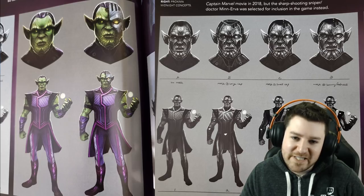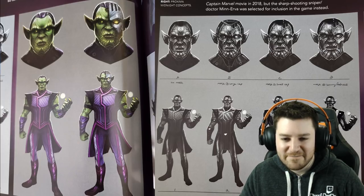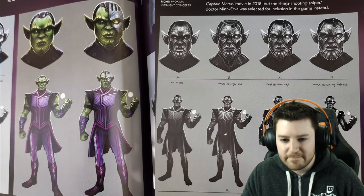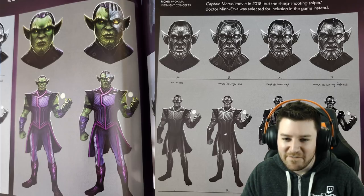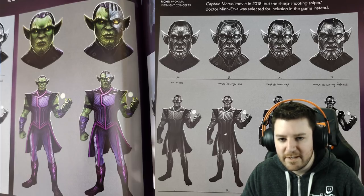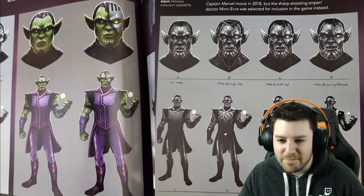Coming in at number five: We almost got Talos. There's a lot of concept art for him in the book. The developers were deciding between Minerva and Talos, and Valley wonders if Talos would have been a meta character. The host thinks the kit would have been totally different — Minerva fits perfectly as a cosmic healer given her role as a geneticist. Talos might still be added later, and both hosts want more diverse MCU characters in the game.